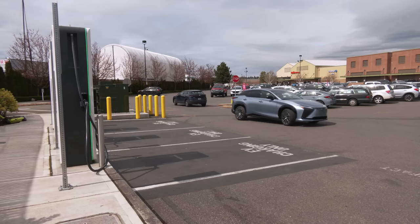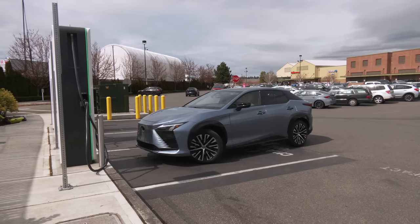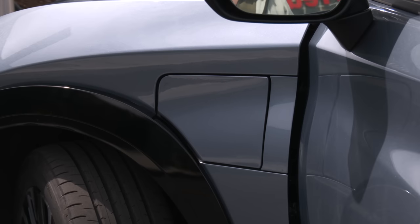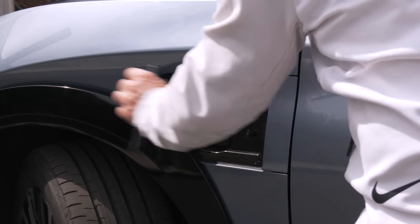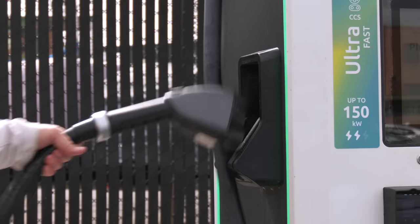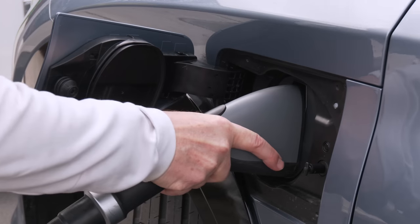The shorter range of the RZ450e isn't helped by its DC fast charging speed. The max charge rate is 150 kW, so Cadillac, Genesis, and Tesla have the edge there. A fully spent pack can juice to 80 percent in 30 minutes in ideal conditions. It's why the city is the RZ's natural habitat.